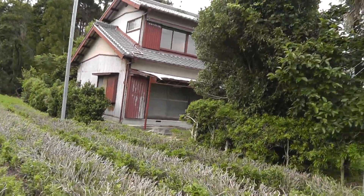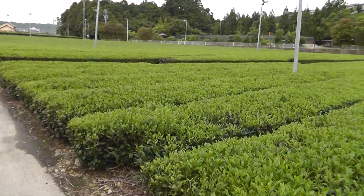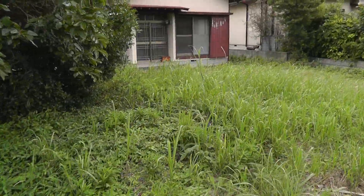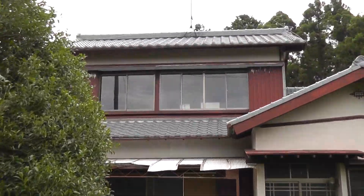There's nobody living there. Look at the yard. There's nobody here. All overgrown. All empty upstairs.